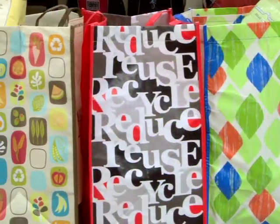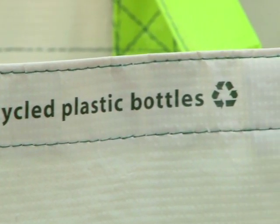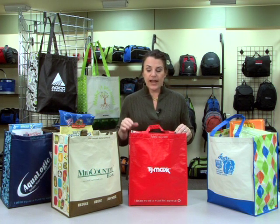Each design has bold graphics on the sides and eco-friendly messaging. This product is ideal for grocery stores, farmers markets, or any company that wants to promote green living.